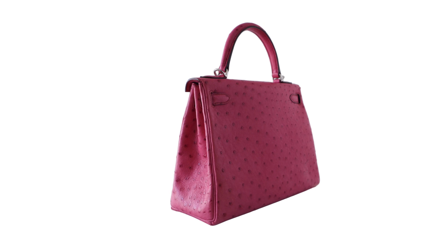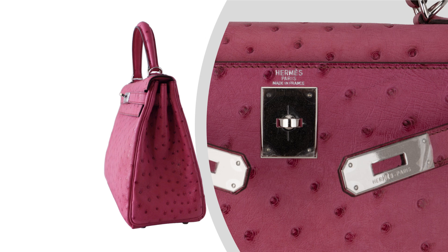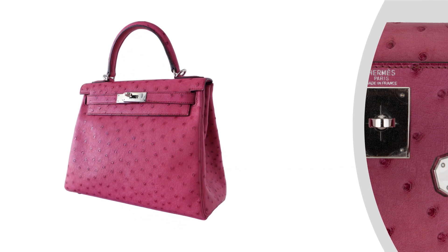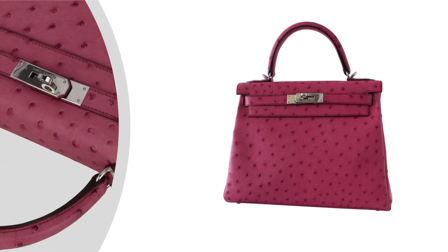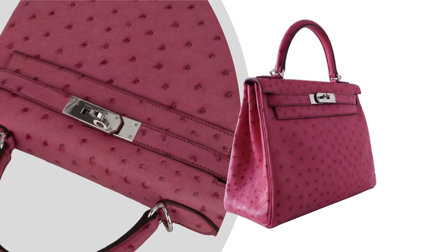The Hermès Kelly Bag is a timeless classic, renowned for its structured silhouette and impeccable craftsmanship. This particular Kelly 25 Retourne is a true masterpiece, featuring the vibrant and striking Fuchsia Ostrich Leather.